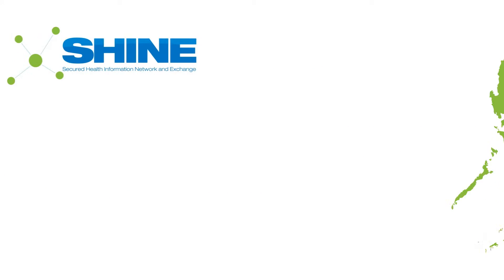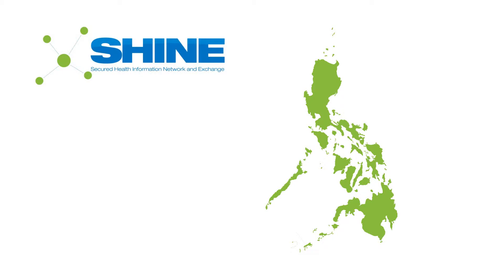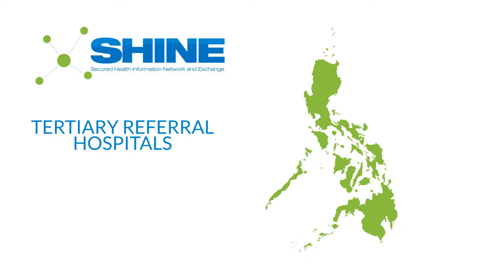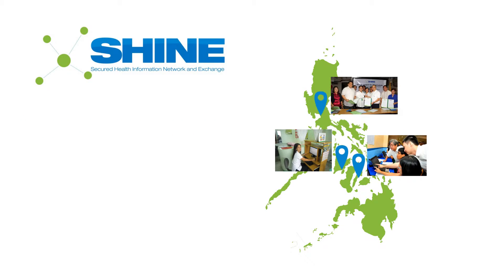In 2011, SHINE — or Secured Health Information Network and Exchange — was deployed to city health centers, rural and district hospitals, and tertiary referral hospitals in Iloilo, Cebu, and Kazan City.